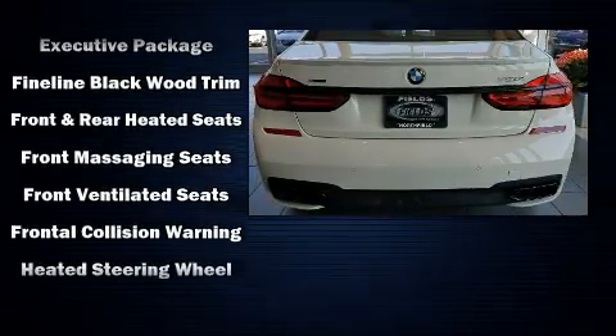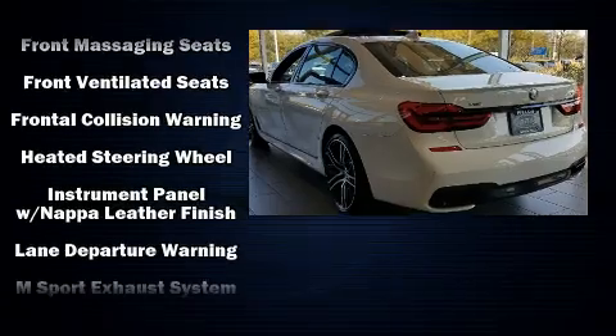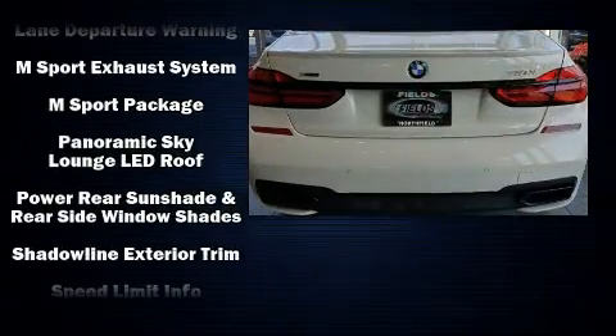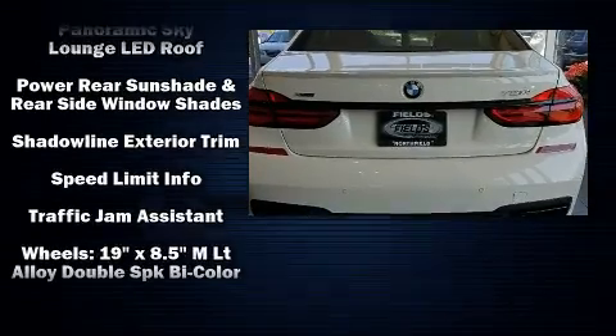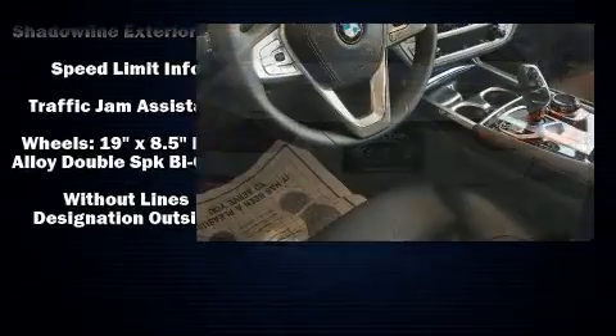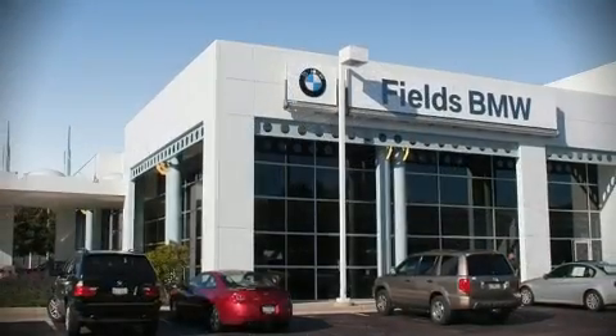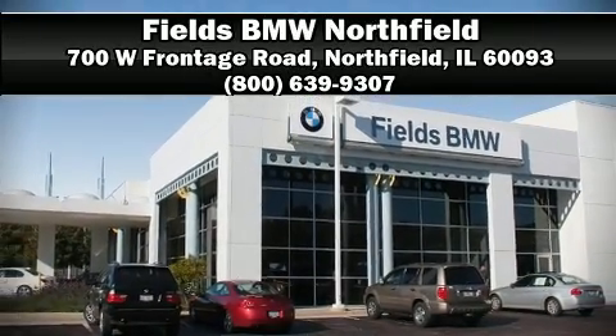Sixteen speakers yield a symphony-like audio experience. Safety and maximum capability are assured via self-leveling rear suspension, which maintains optimal driving geometry. Please don't hesitate to give us a call.